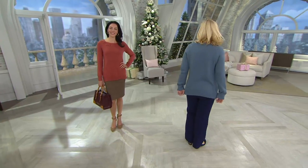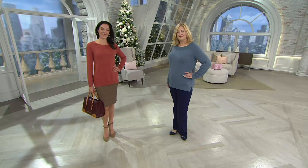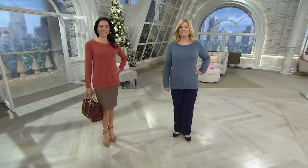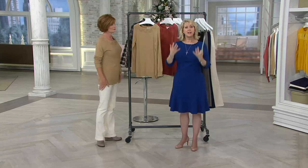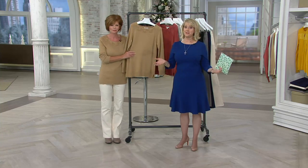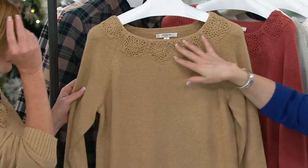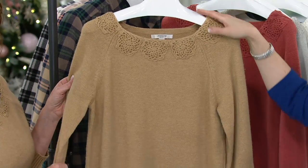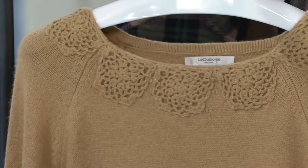This is a beautiful sweater on four monthly easy payments. It has a hand-crocheted neckline — so pretty. This is one and done: put it on and you don't even have to think about jewelry except for earrings, because all of your jewelry is really up here.